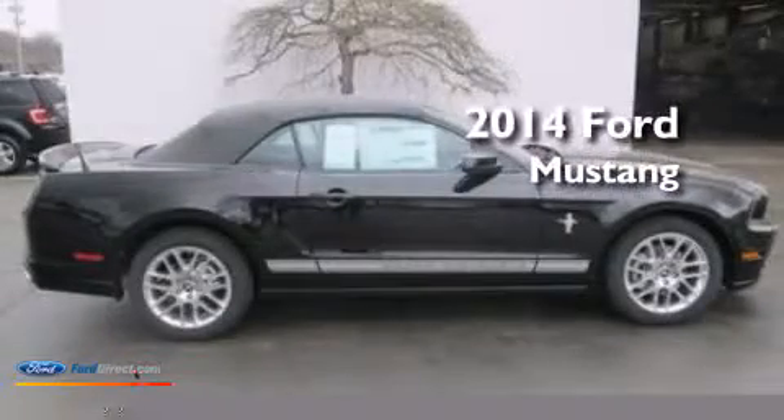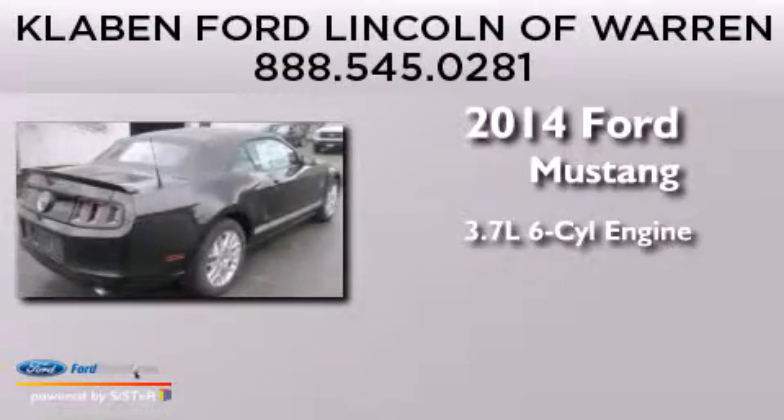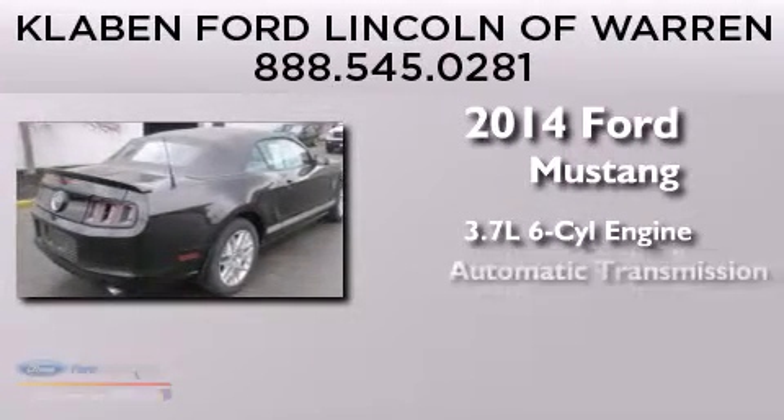This is a brand new 2014 Ford Mustang. It has a 3.7-liter six-cylinder engine and an automatic transmission.